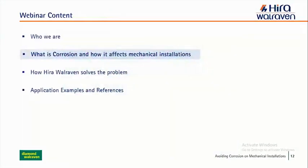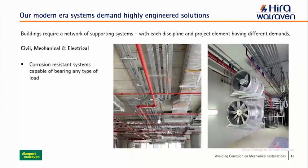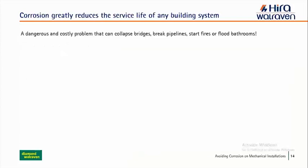Let's talk about what corrosion is and how it affects mechanical installations. Our modern building systems demand highly engineered solutions. A building is only functional if you have an operating network of supporting systems, and for civil mechanical work — our core — it's very important to have corrosion-resistant systems capable of bearing any type of load. The electrical, plumbing, HVAC, and firefighting systems all need to be installed safely with high service life and reliability. Corrosion impacts all of that significantly.